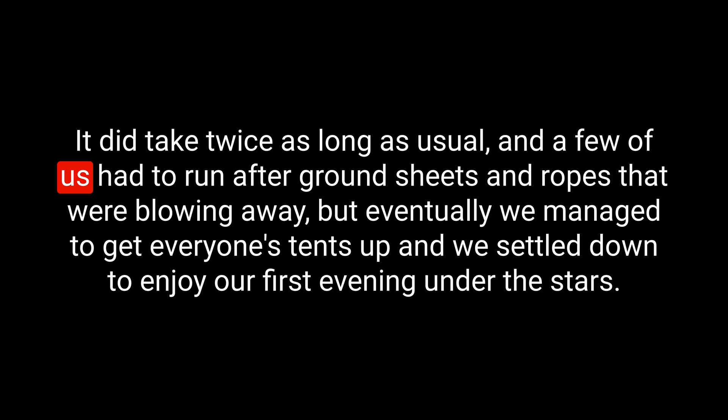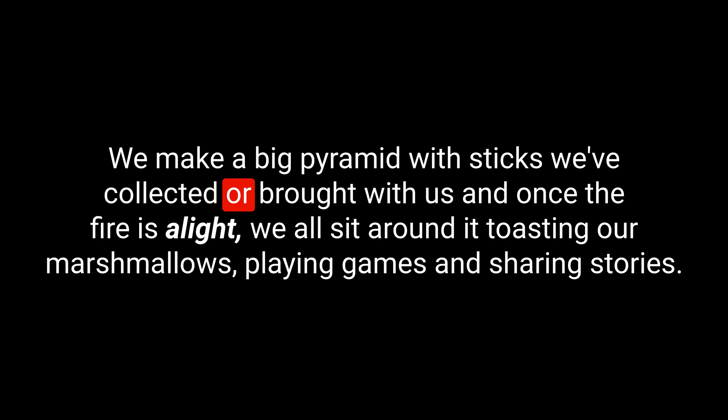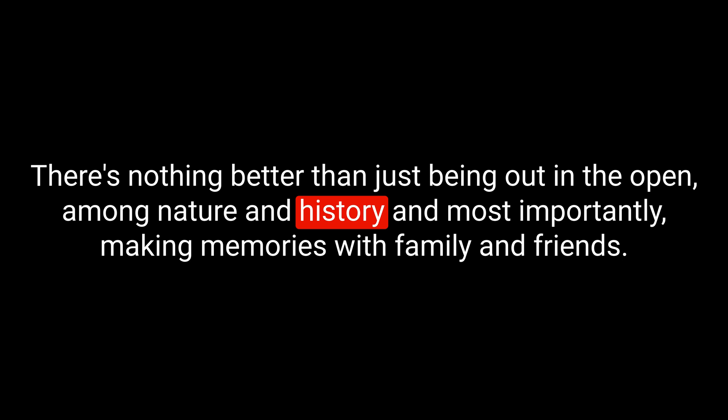It did take twice as long as usual, and a few of us had to run after ground sheets and ropes that were blowing away. But eventually, we managed to get everyone's tents up and settled down to enjoy our first evening under the stars. The best thing about camping is the bonfires we have at night — we make a big pyramid with sticks we've collected, and once the fire is alight, we all sit around it toasting marshmallows, playing games and sharing stories. There's nothing better than being out in the open among nature and history, and most importantly, making memories with family and friends.